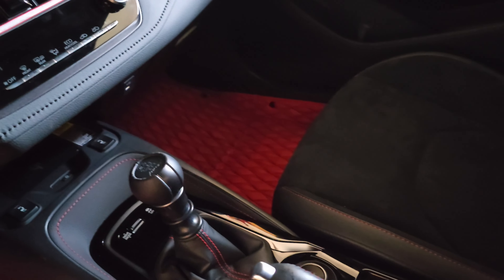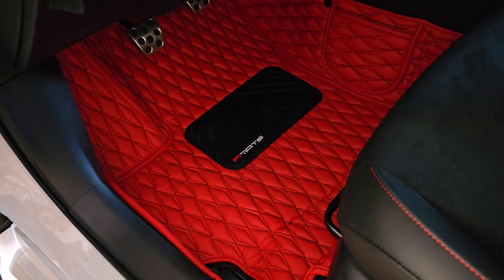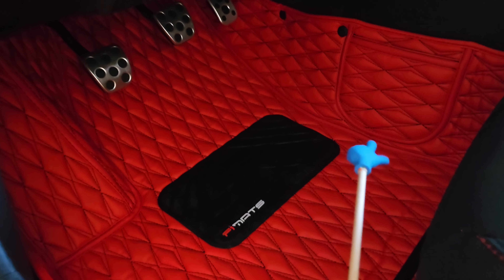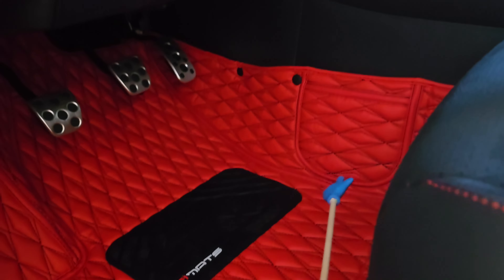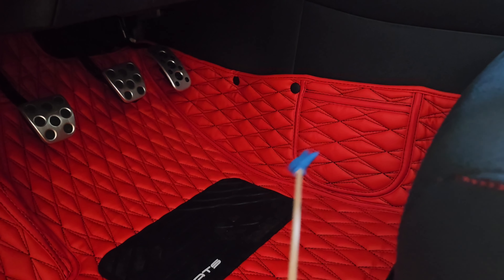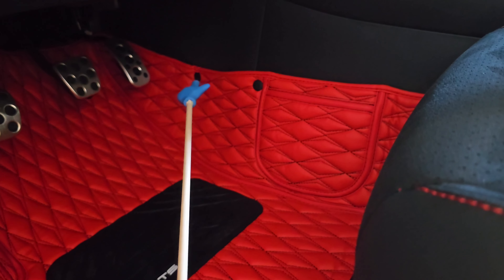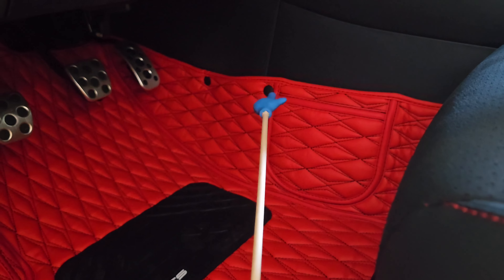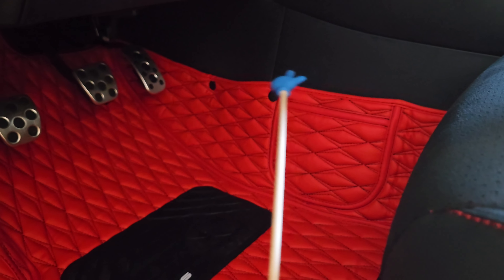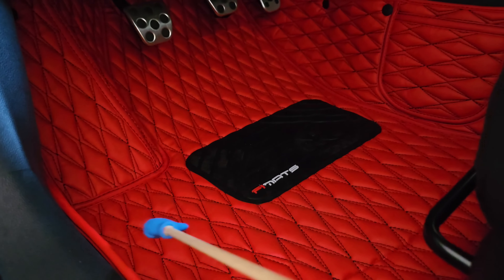So I wanted the red with black stitching, and I like the diamond pattern. It's a leather mat, and I like how it goes all the way up the sides, so it covers the entire carpeted area of the footwell. The way you install it is these circular buttons here have black plastic tabs behind them that tuck in underneath the plastic trim, so that secures the mat in place and makes sure it doesn't move.